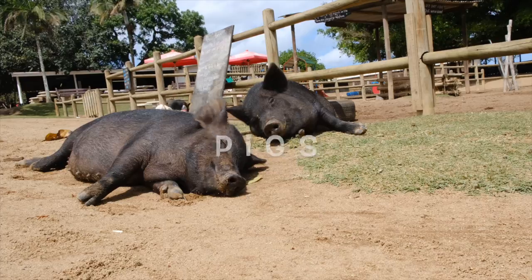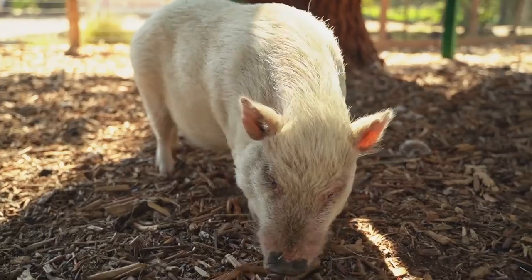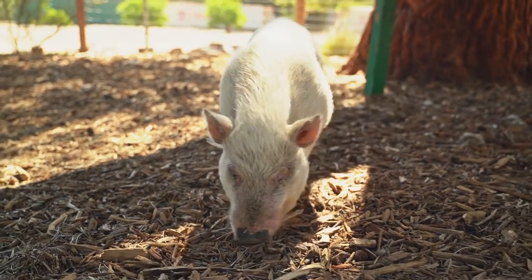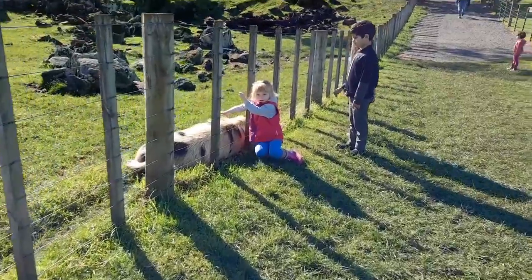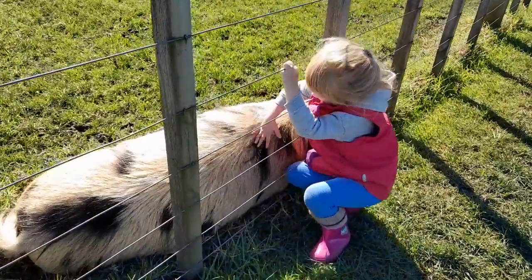Pigs. Pigs like to roll in the mud to keep cool. Their skin is delicate and they can get sunburned. Pigs cannot see very well with their small eyes. They have a big snout and a good sense of smell. Pigs are very intelligent.